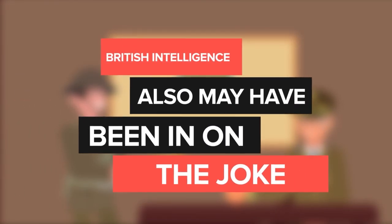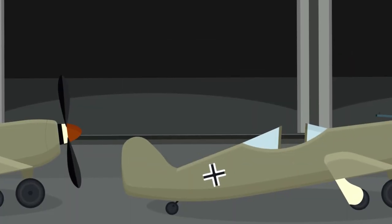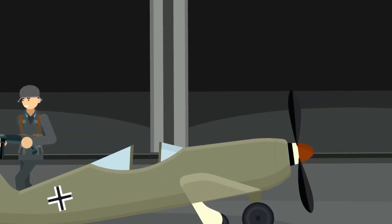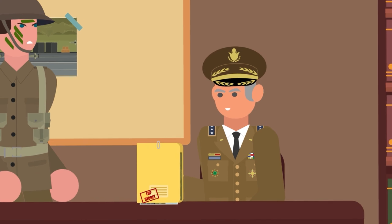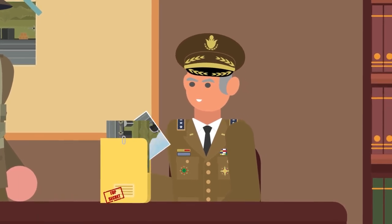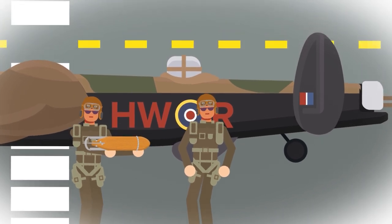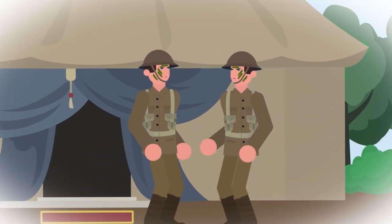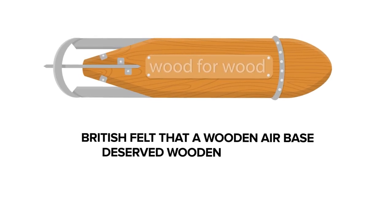British intelligence also might have been in on the joke. It was reported by an American journalist that communications from British intelligence in Holland had identified a fake airbase containing over 100 dummy planes made of wood. British intelligence would have informed the RAF of what had been discovered, and may have hinted at letting the Nazis know they hadn't been fooled. Whether it was the idea of young British pilots or British intelligence wanting to show they couldn't be bested, one thing is for sure — the British felt that a wooden airbase deserved wooden bombs.